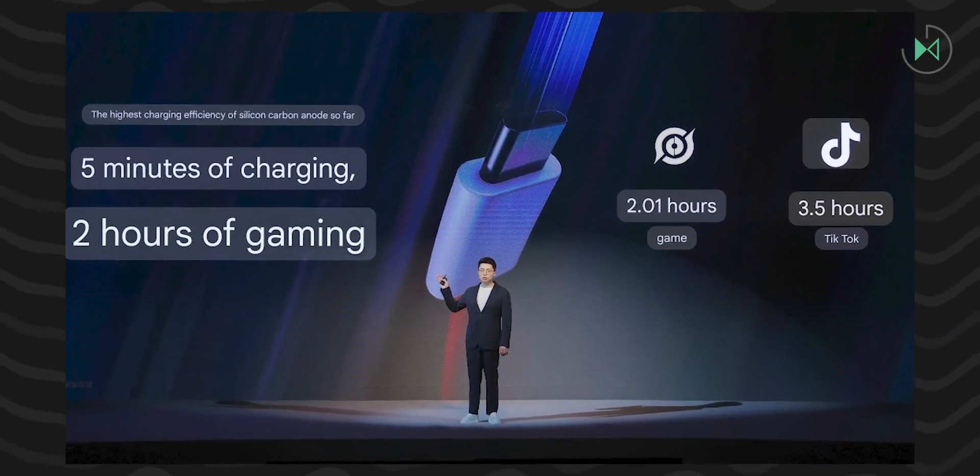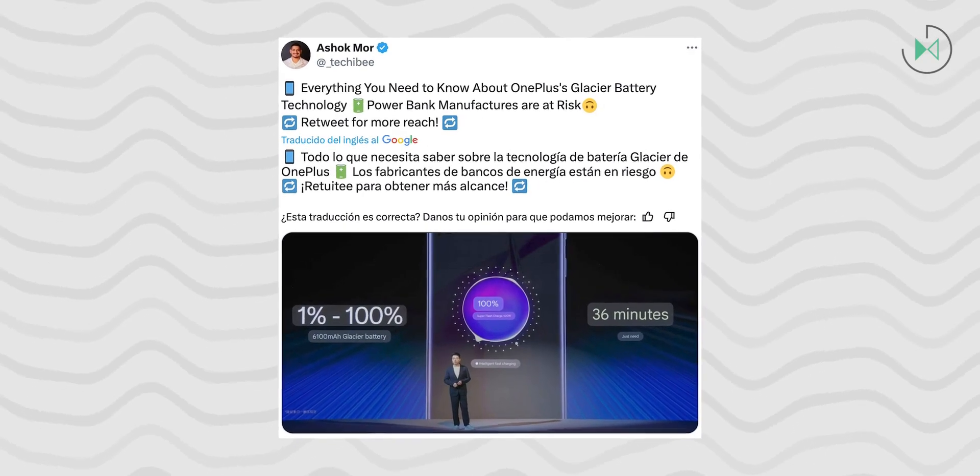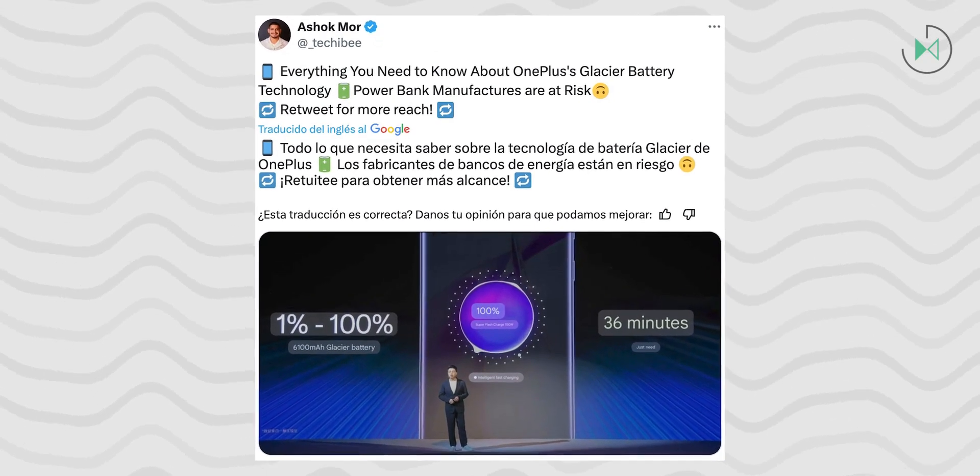This is definitely something that many have been asking for in the industry because, as mentioned, the smartphone market is a bit stagnant. One of the areas where users are asking for more innovation is the battery, and OnePlus has listened to this. Hopefully, this battery will become more popular among other manufacturers as well, so we can start seeing 6,000 mAh or larger batteries in devices that remain just as thin as today's models.